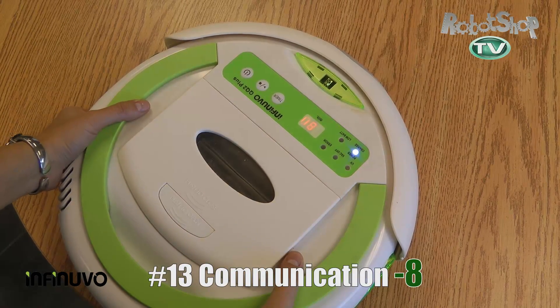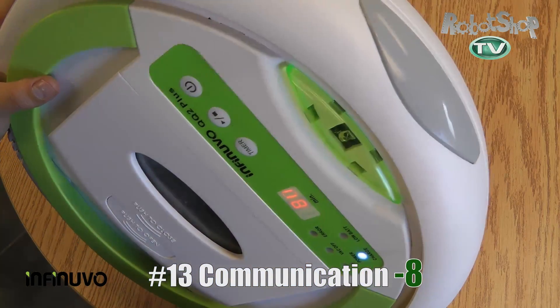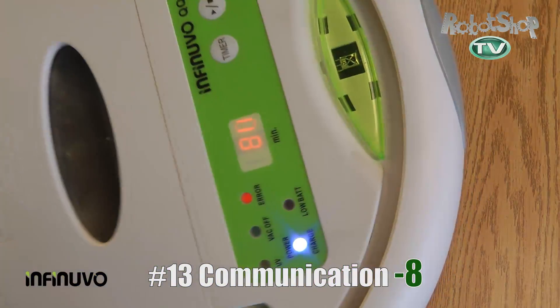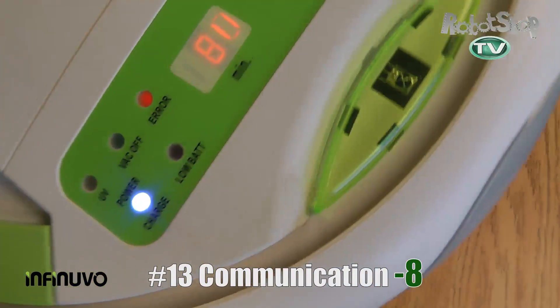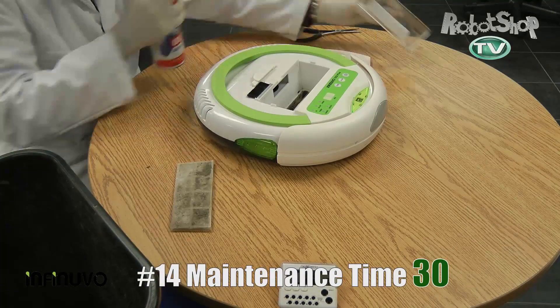Now for communicating errors or states, it got eight out of 45 points — kind of low. The reason being it doesn't really have much to display; it just has these error LEDs, which is a little bit vague. If you're not there to see it, you won't know. It also has no extra communication like Bluetooth or internet.